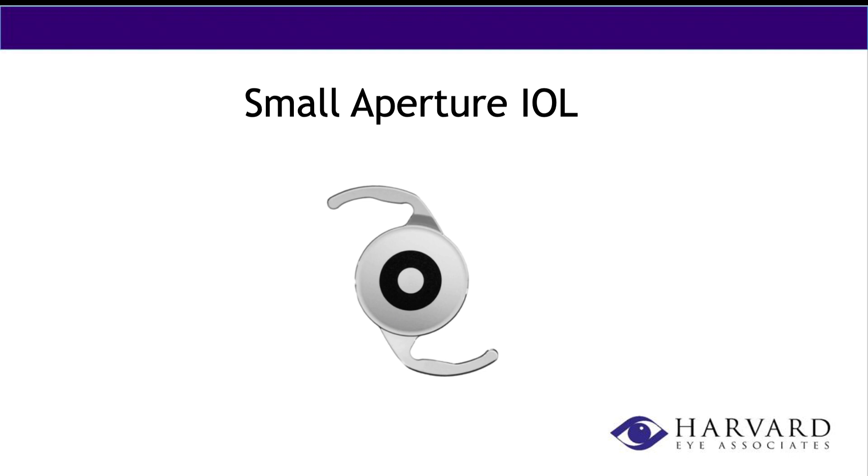The small aperture IOL is actually the latest lens to hit the market — we're just implanting it now and seeing good results. Dr. H actually just put the first one in the other day. This lens is designed to give you a wide range of vision: distance, intermediate, and near, but it's currently implanted only in one eye. It's really good for patients who have irregular corneas, such as somebody who's had prior RK — radial keratotomy. The literature and what we've heard from the manufacturer show really good results, and Harvard Eye was part of a study on it.